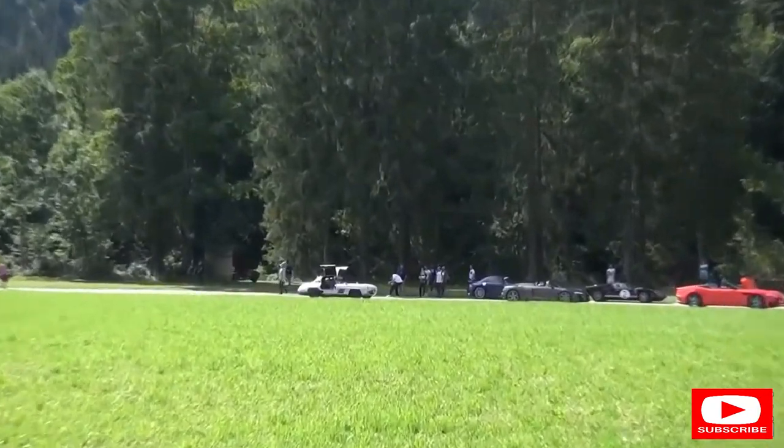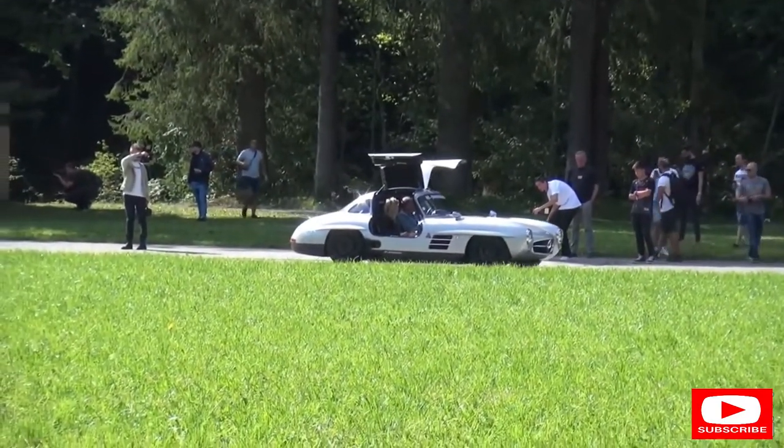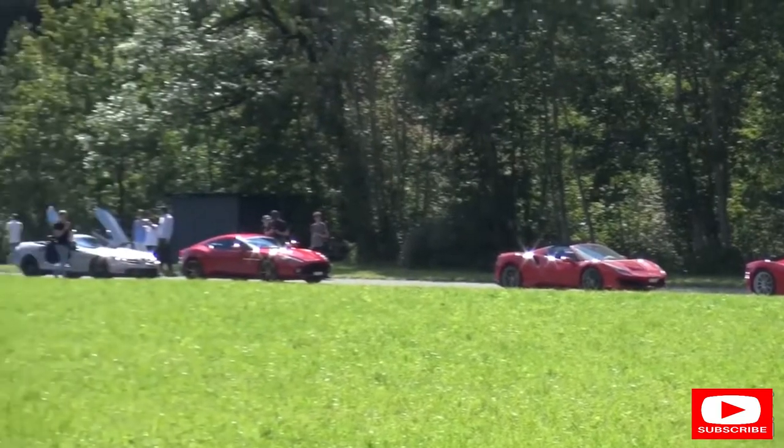The restomod 300 SL from HK Engineering. Proper race car. This is an epic, epic line-up of cars.